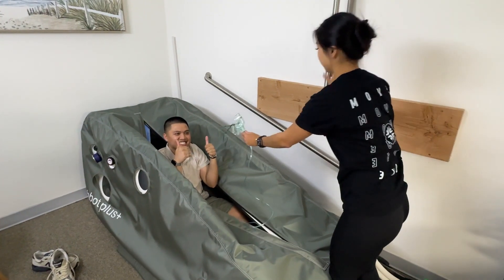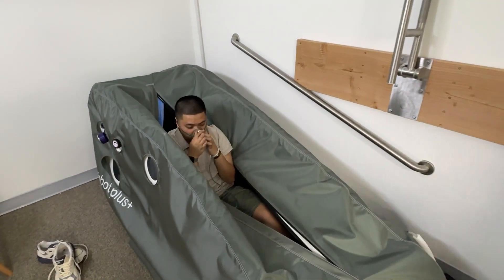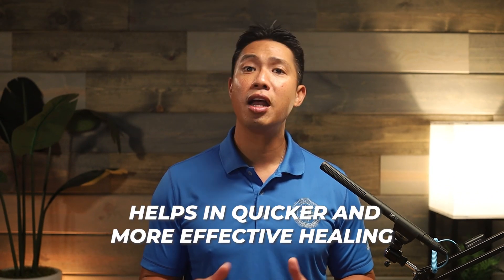Number five: tissue repair and regeneration. HBOT promotes the production of collagen, which is crucial for tissue repair and recovery. This is especially useful for athletes recovering from injuries, as it helps in quicker and more effective healing. To this day, it is an integral part of all of my rehabs because I want to give their bodies the best environment to heal from the inside out.